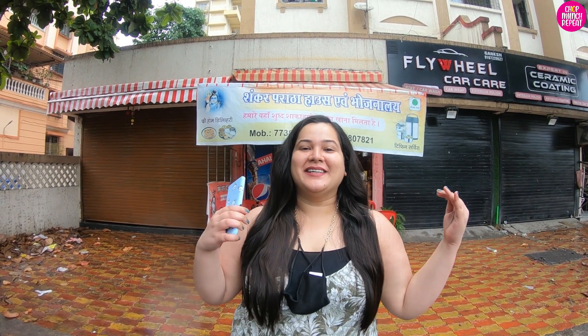Hey guys, what's up! Welcome back to my channel Chop Munch Repeat. My name is Shama and I create content about food and travel. If my video is good for your taste buds, please take two minutes and subscribe to my channel and hit the bell icon.